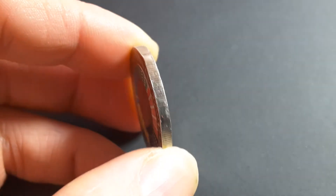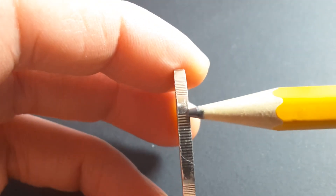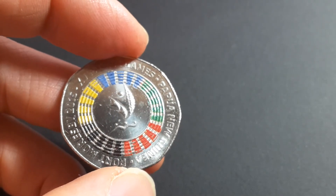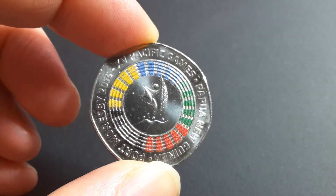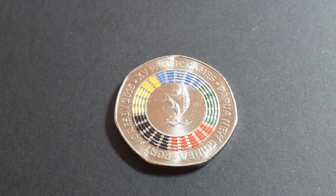The edge is reeded on the side, though they seem to have a problem putting reeding all around this edge. As technology develops, we'll get better abilities to put reeding all the way around. It's a seven-sided coin — the same shape as the UK 50 pence. Let me know down below what you think about this coin and Papua New Guinea coins in general. Please give it a thumbs up if you like it, and have a beautiful day.